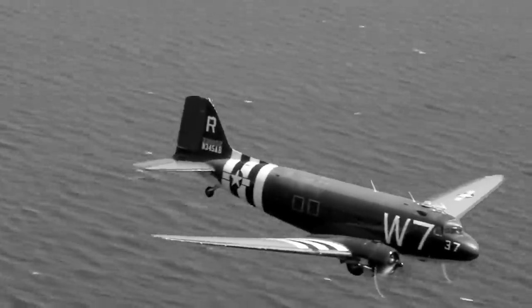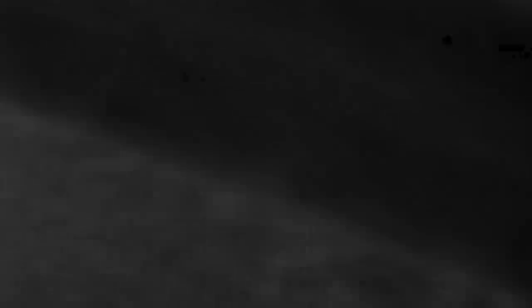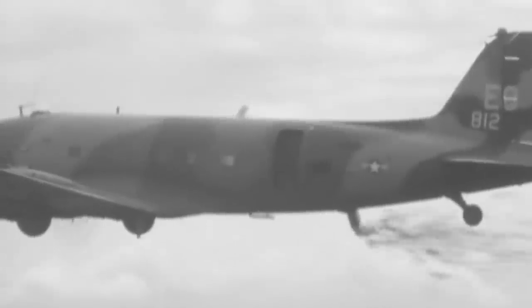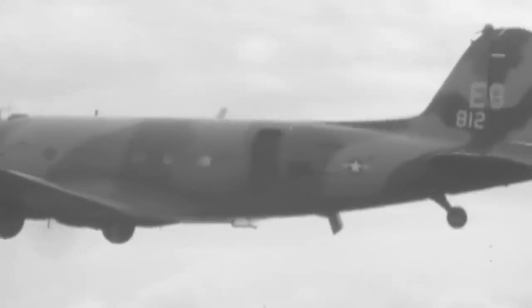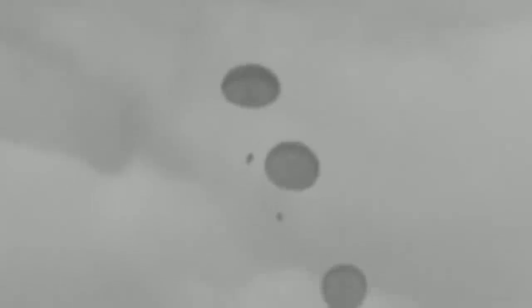The C-47s saw action in almost all theaters of war. They were primarily used as transport for cargo and supplies, carrying the wounded to medical outposts and dropping paratroopers behind enemy lines. They also carried men and dropped supplies in Guadalcanal, New Guinea, and Burma in the Pacific, while dropping thousands of American, British, and Canadian paratroopers during the invasion of Normandy and Operation Market Garden.